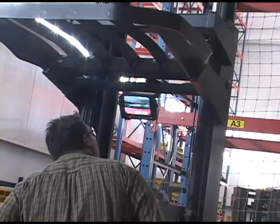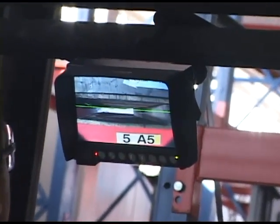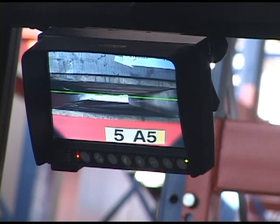Working in warehouses where racking is extremely high, operators can reference the line of sight to more accurately store and retrieve pallet loads.